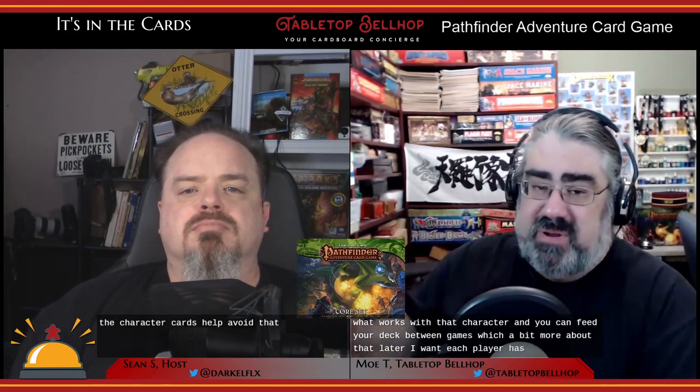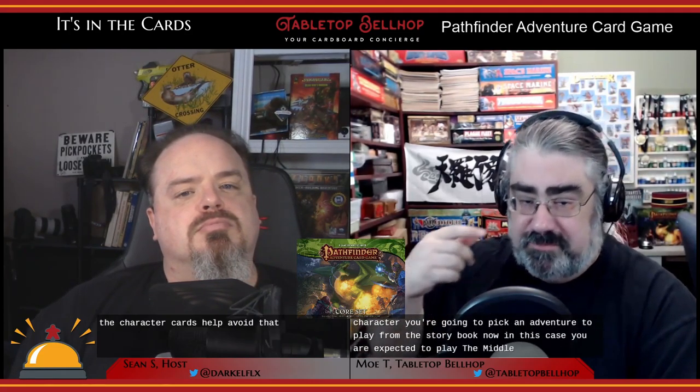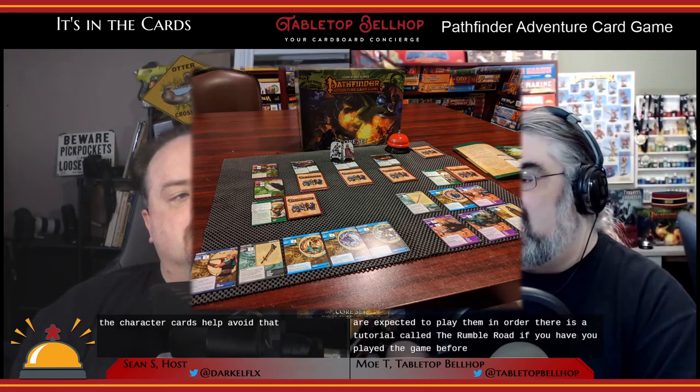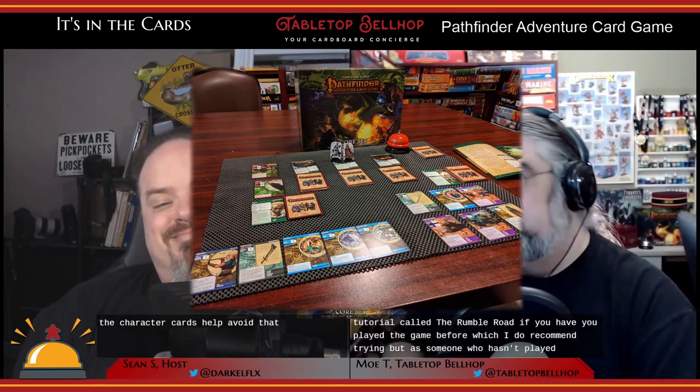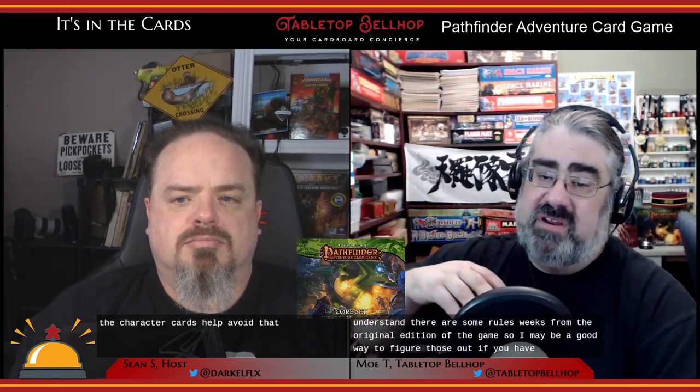Once each player has built their character, you're going to pick an adventure from the storybook. You are expected to play them in order. There is a tutorial called The Rumble Road if you haven't played the game before, which I recommend trying. There is a small reward, and it might be worth playing even if you have played before since there are some rule tweaks from the original edition. If you want, you can skip past that and go to the first part of the adventure path, which is called Plans Gone Wrong.